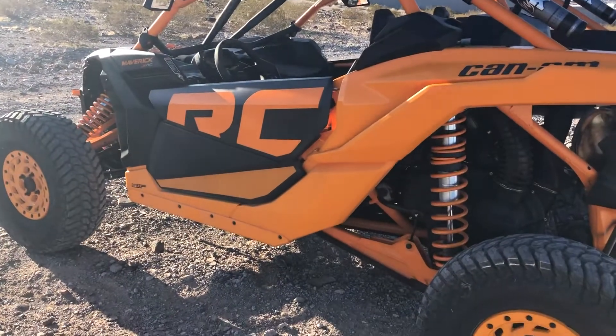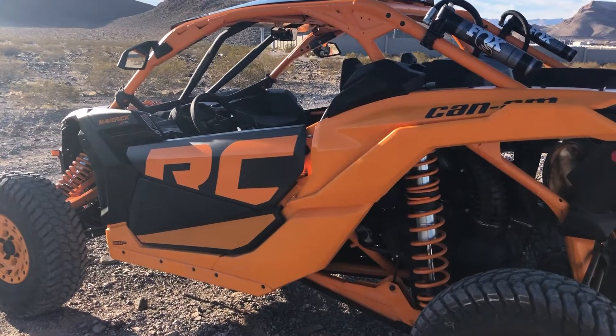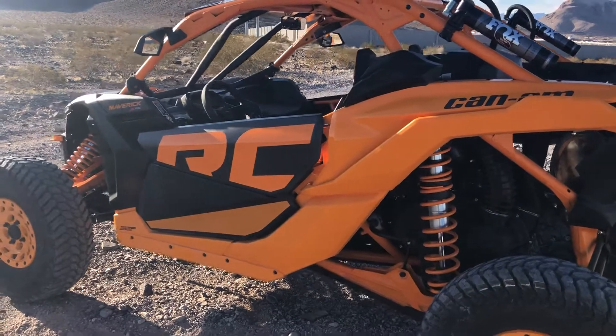Anyway, just wanted to report in real quick — it's going really good. I just can't believe the suspension on these things. It's shocking when you're not used to it.